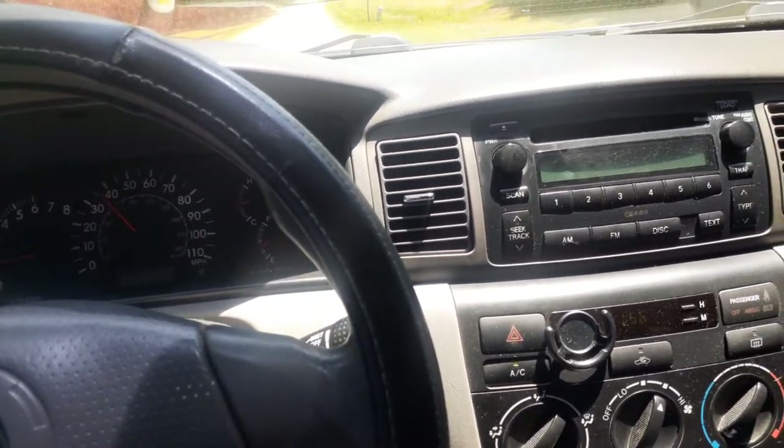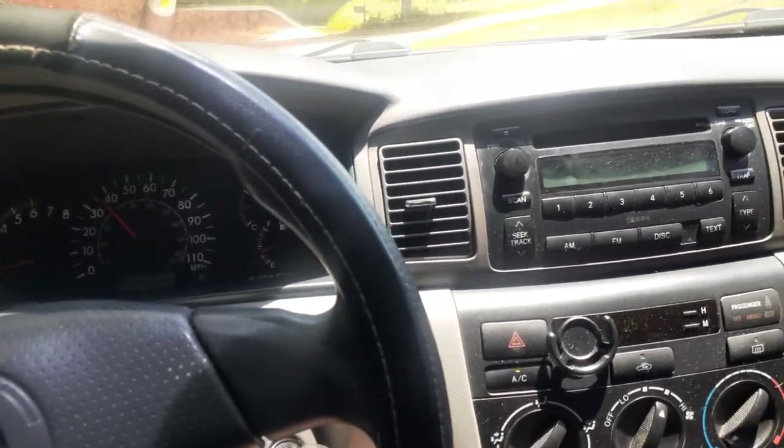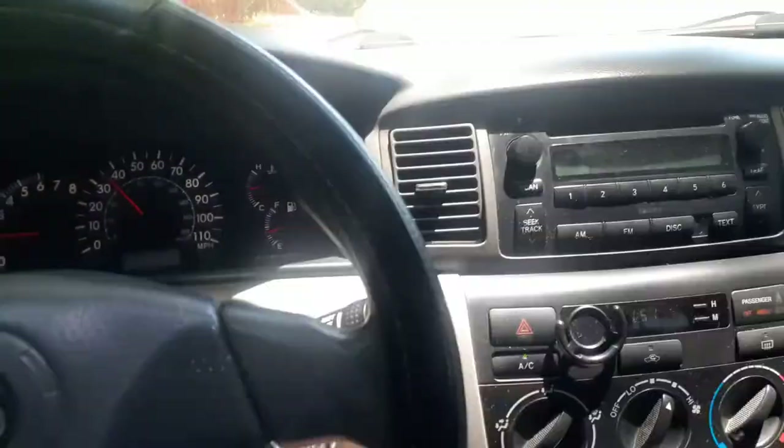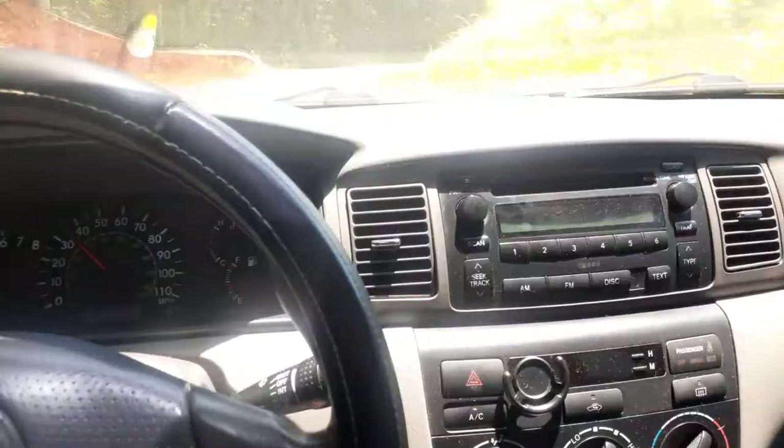Today's patient is a 2007 Toyota Corolla 1.8 liter. We're finishing up the test drive after performing the repair, and everything is going really good now.